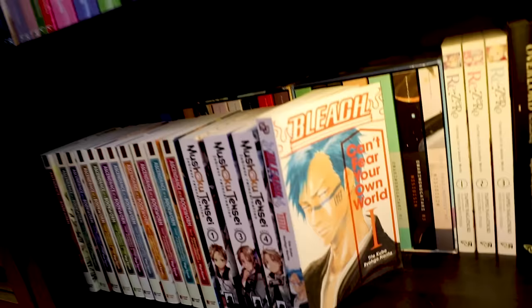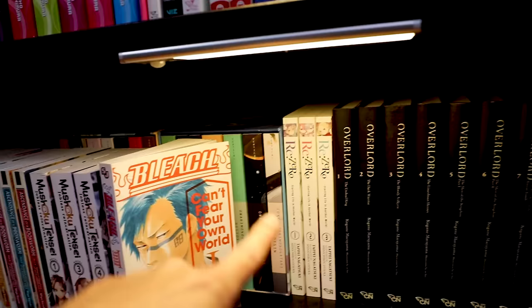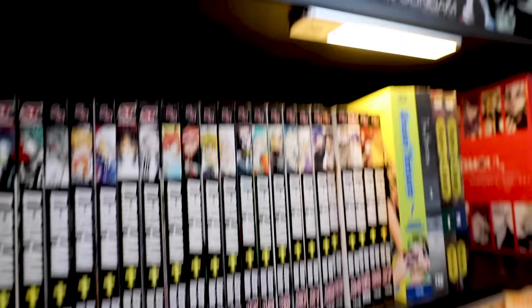This is light novel central. I don't want to spend too much time here since it's not manga, but they're closely related. We have Ascendance of a Bookworm — a fantasy series I'm really into. Mushoku Tensei, the Bleach light novel, Re:Zero, a bunch of Overlord, Rascal Does Not Dream of Bunny Girl Senpai, and then the Monogatari series box sets in the back. I've actually only read a handful of this stuff — I need to get into them.